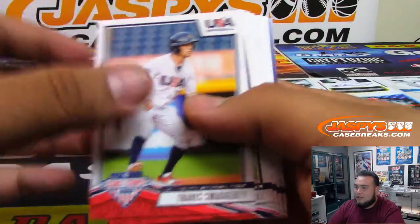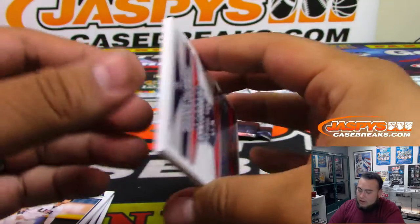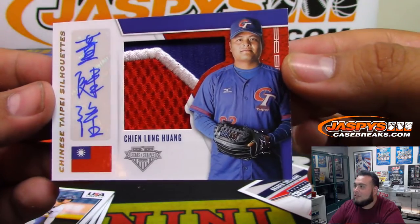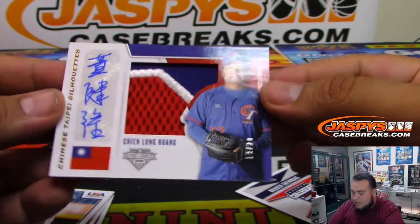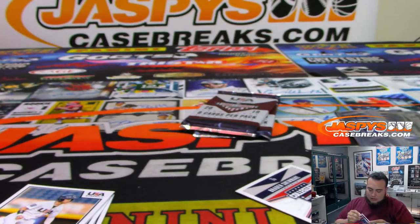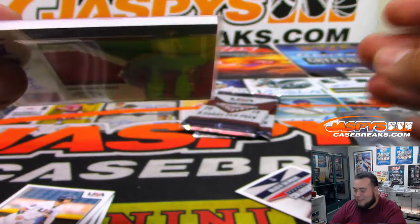USA! USA! Chong Qing Long Huang — whoa, look at that, that's cool! Chinese Taipei silhouettes and that's out of 20 — that's awesome! So you can also get other countries in here, which is really cool — not just USA.